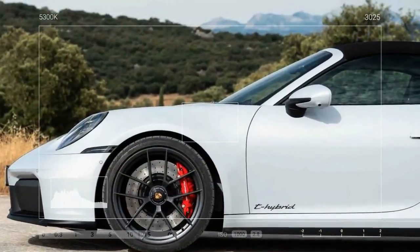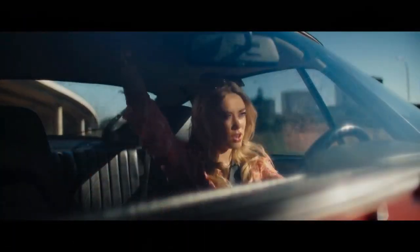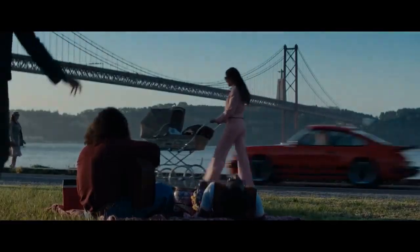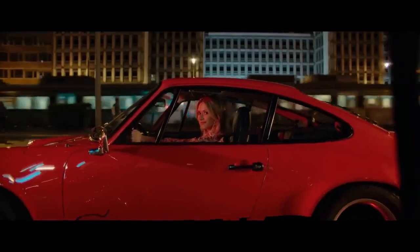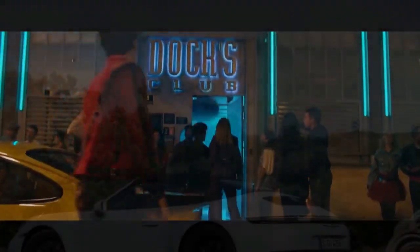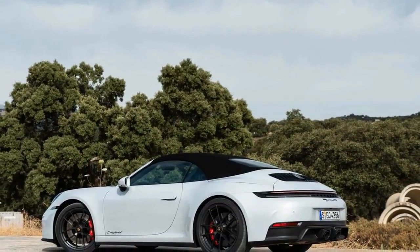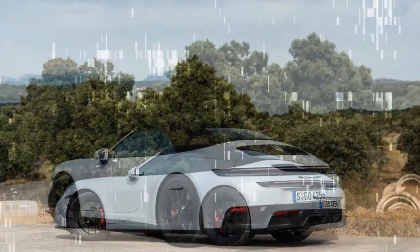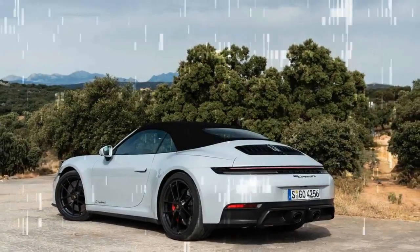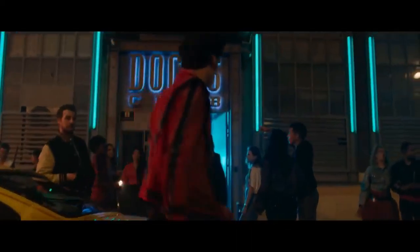Less than a third of the size Mercedes plans for the upcoming AMG GT S E Performance, this isn't a plug-in hybrid. The battery powers an electric motor integrated into the dual-clutch PDK — the only available transmission. The motor itself produces 53 horsepower and 110 lb-ft of torque, and it works alongside a turbocharged 3.6-liter flat-six engine that delivers most of the system's 532 horsepower and 449 lb-ft of torque.